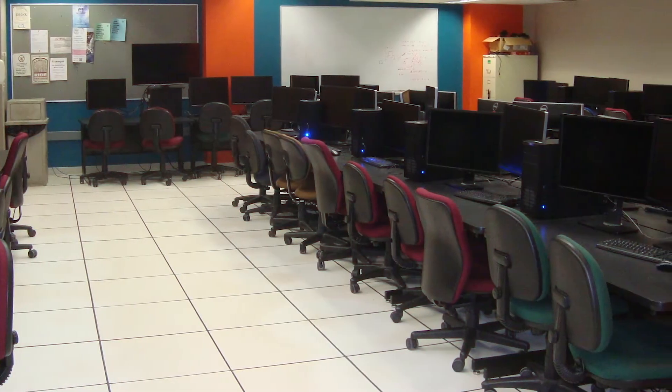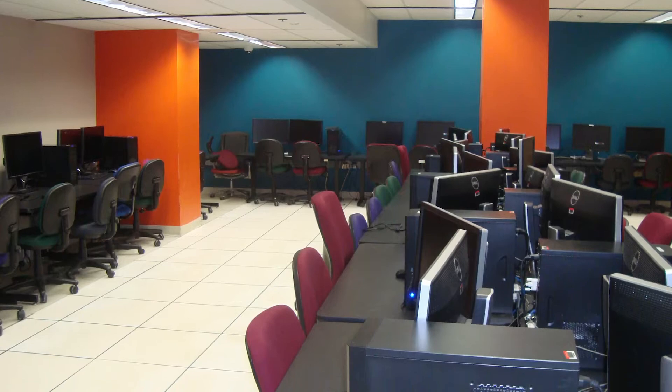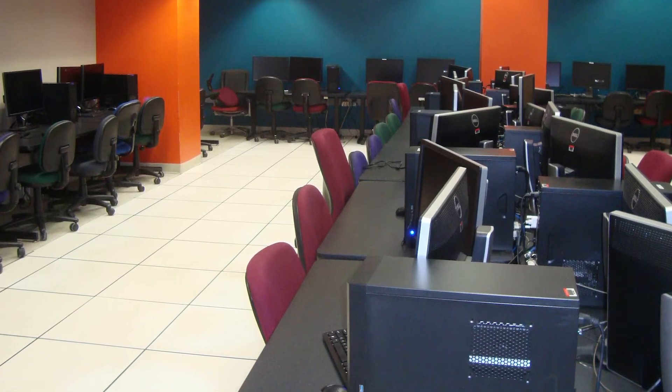In addition to attending lectures, students taking introductory programming courses also may participate in lab sections, which are held in computer labs on the first floor of the computer sciences building.